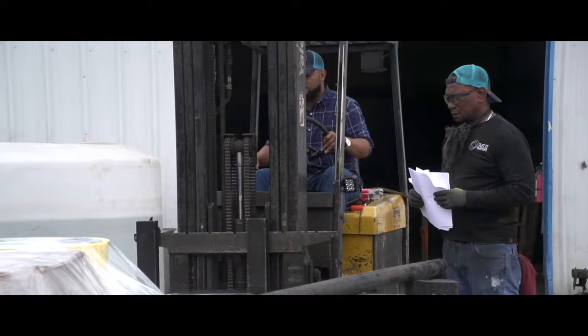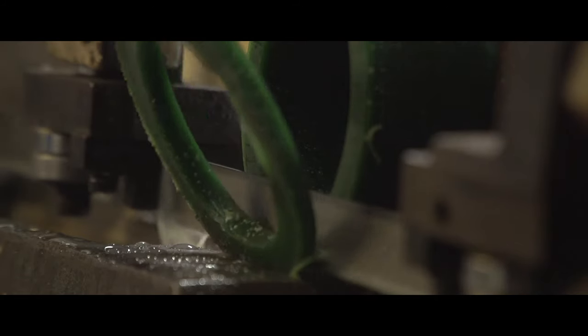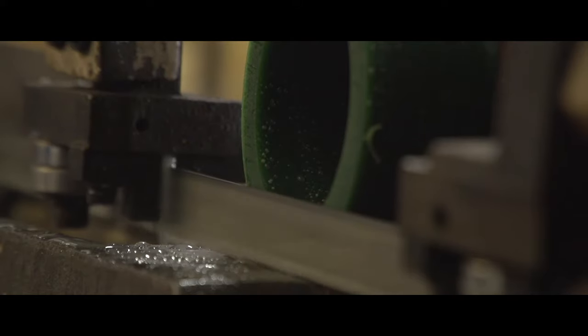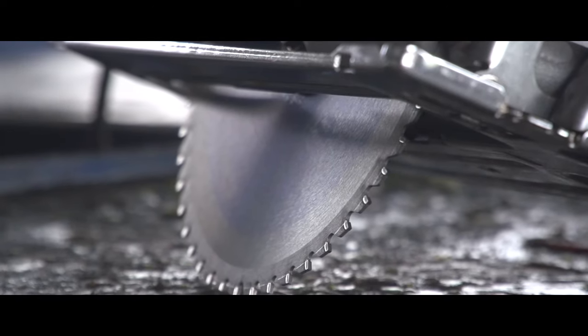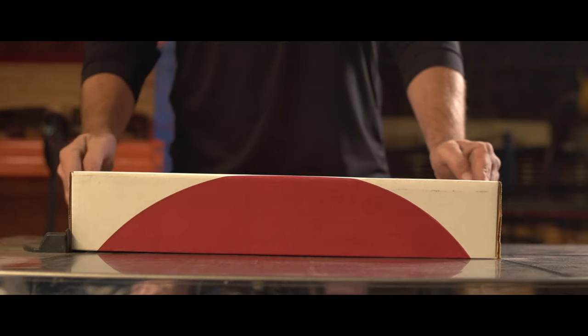Speaking of customer service, sawblade.com is excellent — they offer excellent customer service. The relationship with the sales rep, Ernie, is awesome. I have his cell phone; I can call him or text him anytime, tell him what I'm cutting, tell him what I need, and they send me everything that I require. If I've got a problem, I can get online, see the parts that I need for my bandsaw, and know that they're going to ship them the same way that they do their blades.